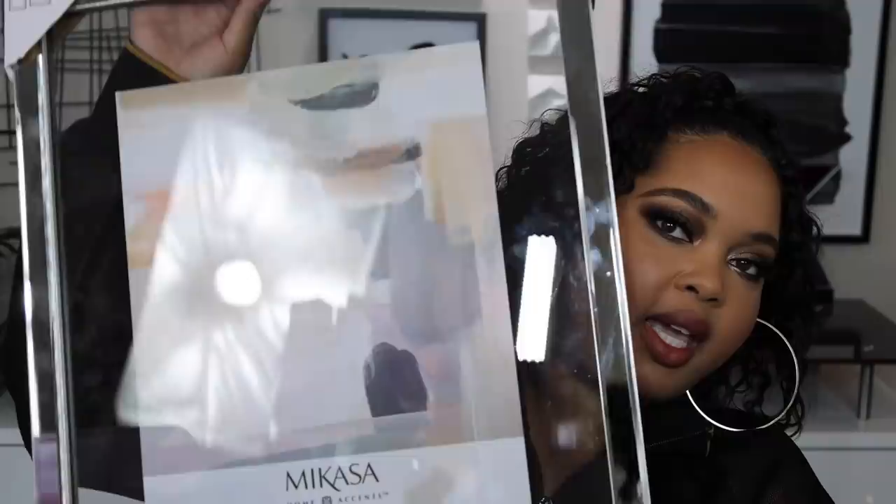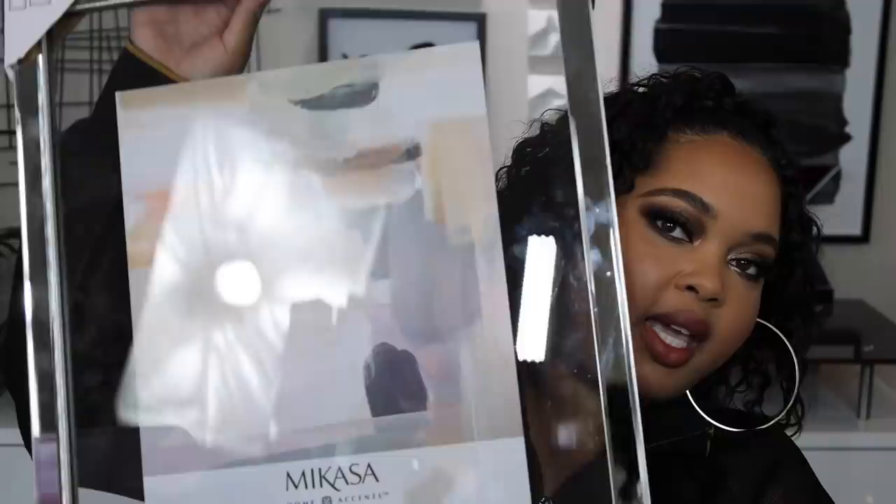I found the prettiest picture frame — it is clear, very weighty, and I love it. It's by Macasa Home — you can hang it vertically or horizontally. This is 11 inches by 14 inches and it has a nice amount of weight to it. When I saw this I knew I absolutely had to have it. I've actually been looking for another one so I can have two, but I can't find another. This one was $24.99.